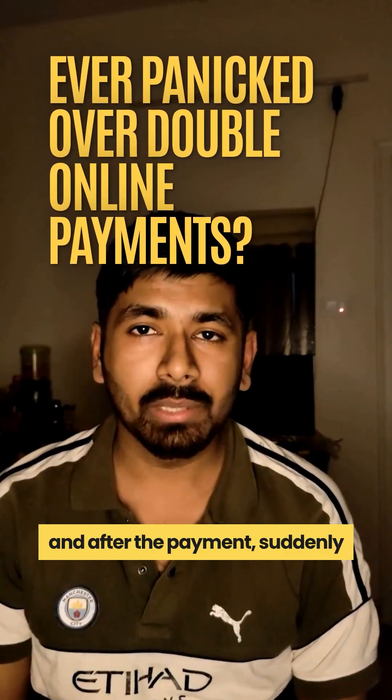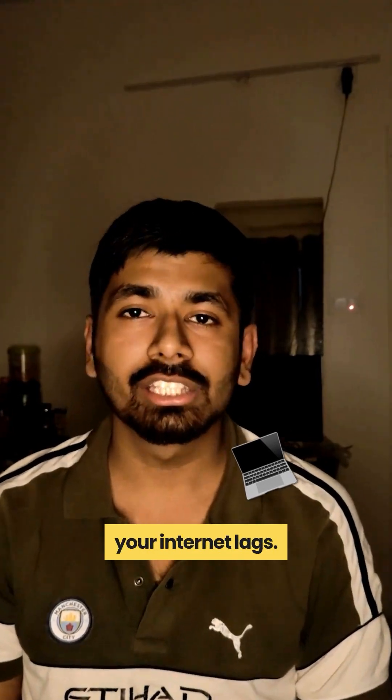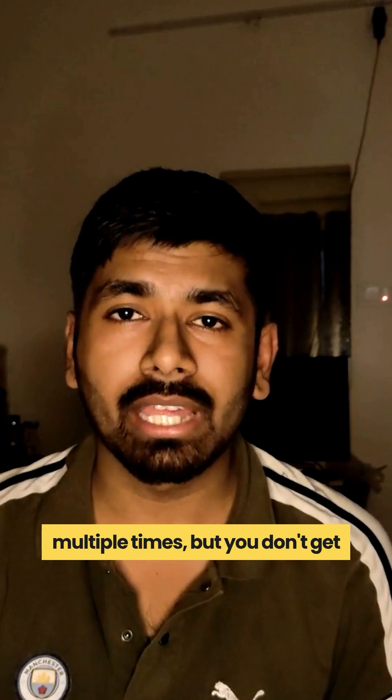You're buying sneakers online and after the payment, suddenly your internet lags. You click the Pay Now button multiple times, but you don't get charged twice. Why?